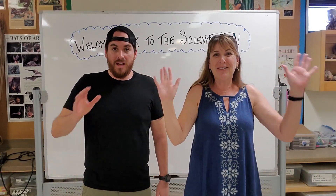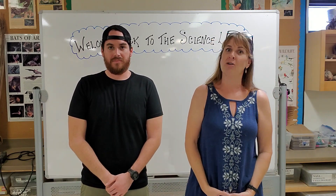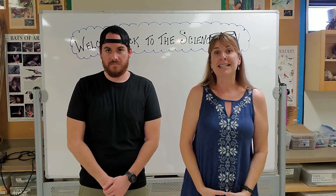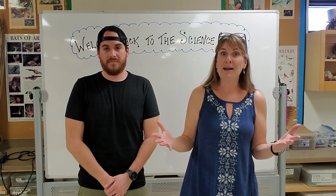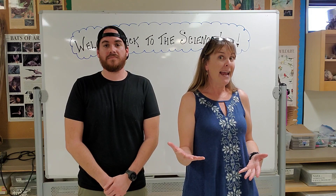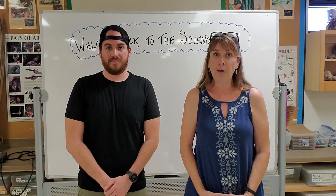Hi guys, I'm Mrs. Reinfelder and I'm Mr. Kyle. Welcome to the Science Lab. I know that we've gone online, but we're still going to do Science Lab every week. We're going to be giving you a lesson every week, something cool about science, and we're either going to demonstrate the experiment, and we're going to try and keep it to pretty simple stuff that maybe you can try at home.